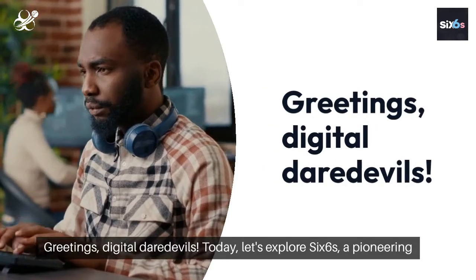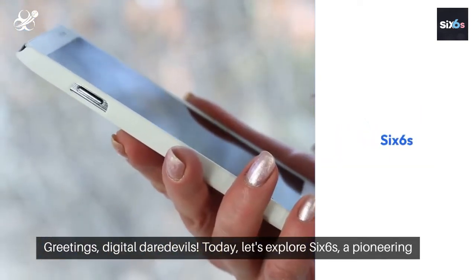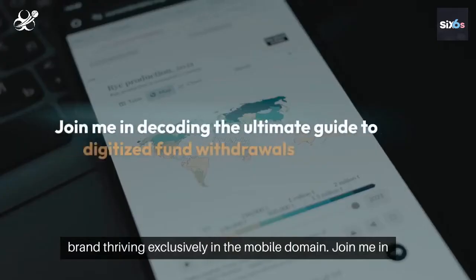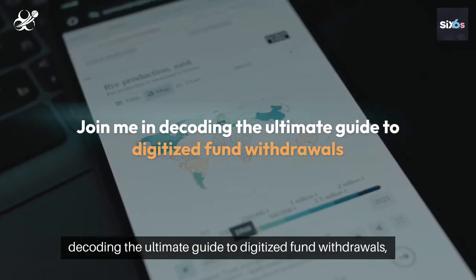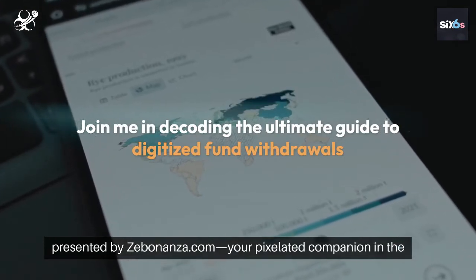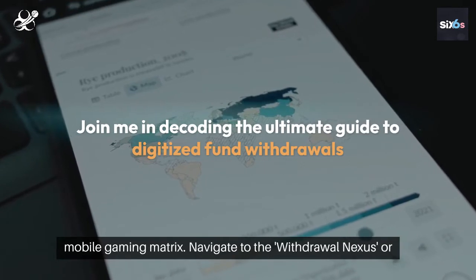Greetings, digital daredevils! Today, let's explore SixSikus, a pioneering brand thriving exclusively in the mobile domain. Join me in decoding the ultimate guide to digitized fund withdrawals, presented by Zebonanza.com, your pixelated companion in the mobile gaming matrix.